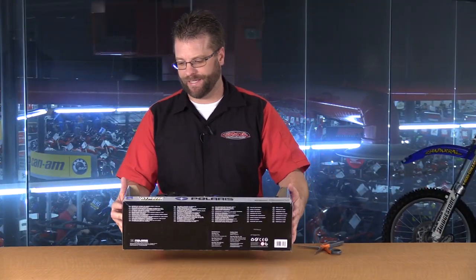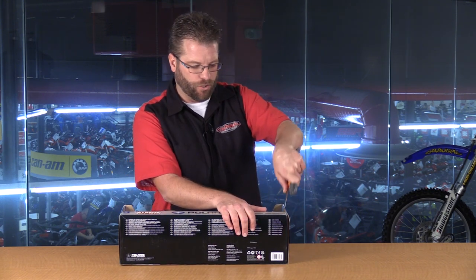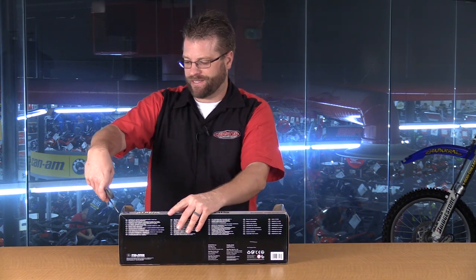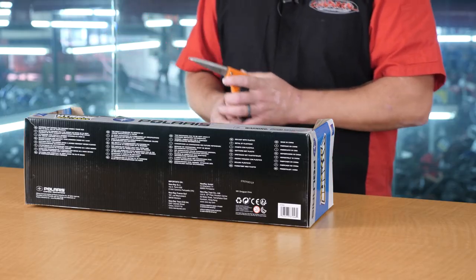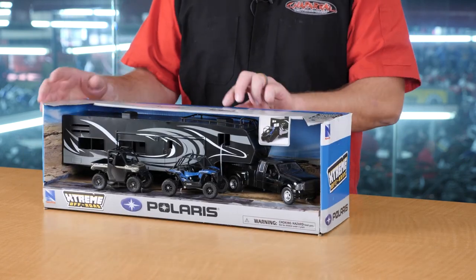Now, if you haven't seen it already, please click the link down below. You're going to see not only our complete playlist of New Ray Toys, but you're also going to see our factory tour or warehouse tour of where these toys are currently imported into the USA. That video was spectacular.